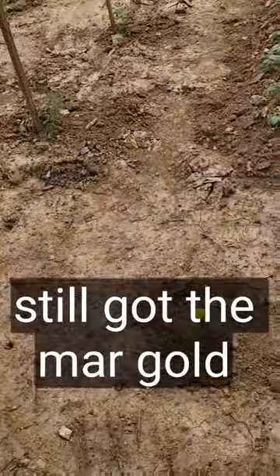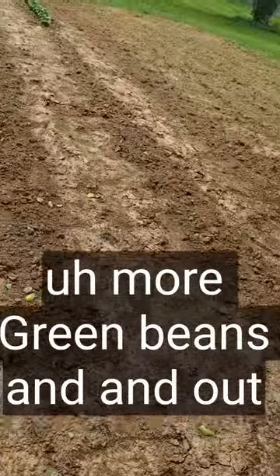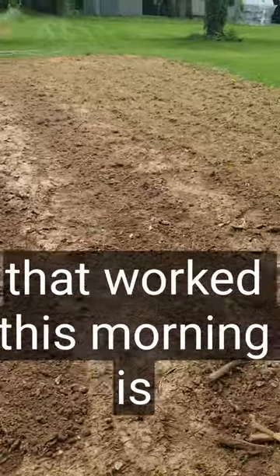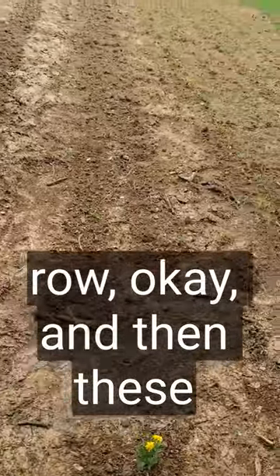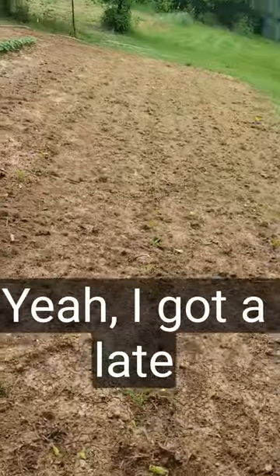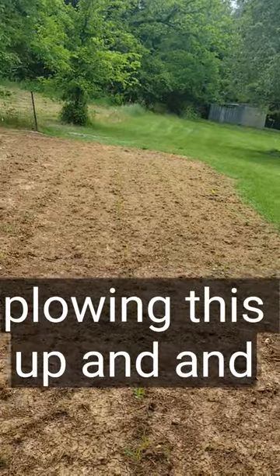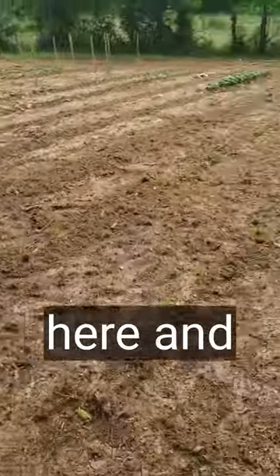We still got the marigolds. October beans — this right here is what was planted this morning: corn. I got a late start on this part of the garden, from the corner of that fence down to the corner pole. I got a late start plowing this up, and there's quite a bit of grass to deal with in here. I should run a tiller over here and till it.